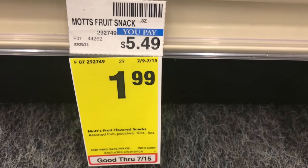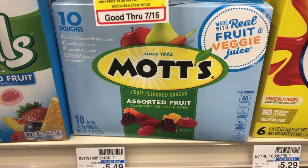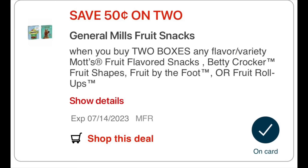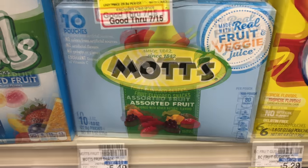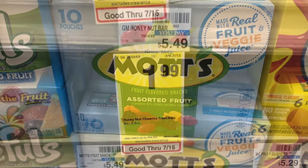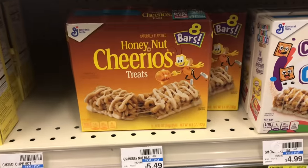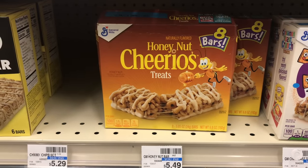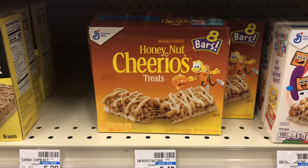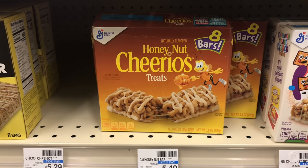The next two items are not giving back any ExtraCare bucks but they're on sale for $1.99 — that's the Mott's Fruit Snacks. Two of them come up to $3.98 and we have a $0.50 off two digital coupon bringing it down to $3.49. Check your store because there are some more items on the $1.99 sale — the Honey Nut Cheerio cereal bars are included as well, but we don't have any digital coupon for those. That concludes my video for today. Thank you all for your support and I'll see you all next time. Bye bye!